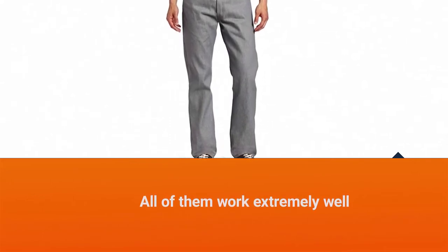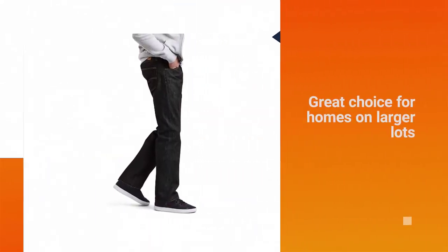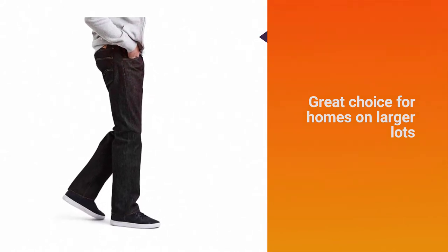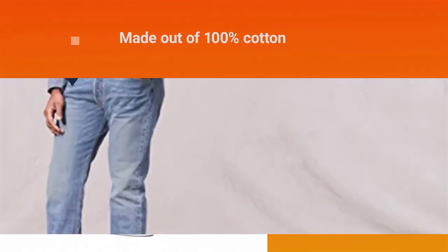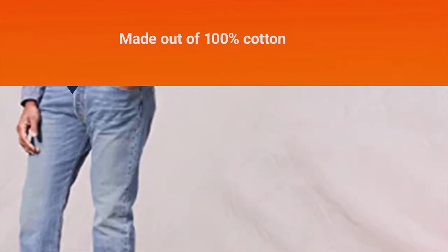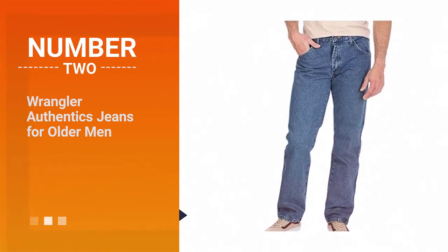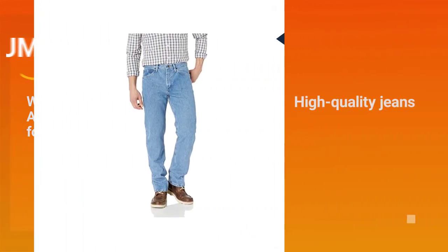In addition to this, the jeans themselves are of extremely good quality — they're made out of 100% cotton and the button and zipper closures feel extremely solid and well made.